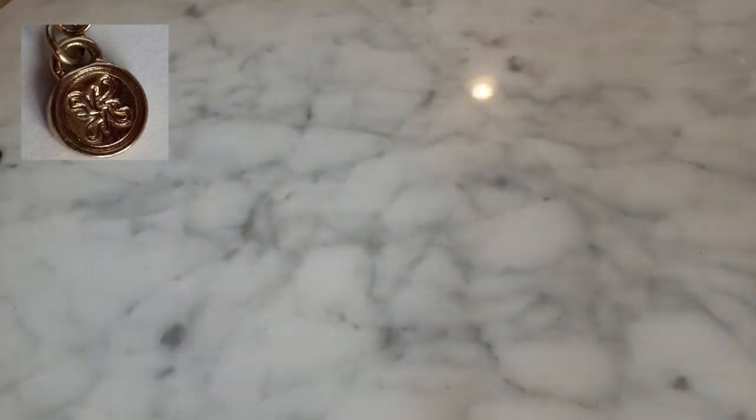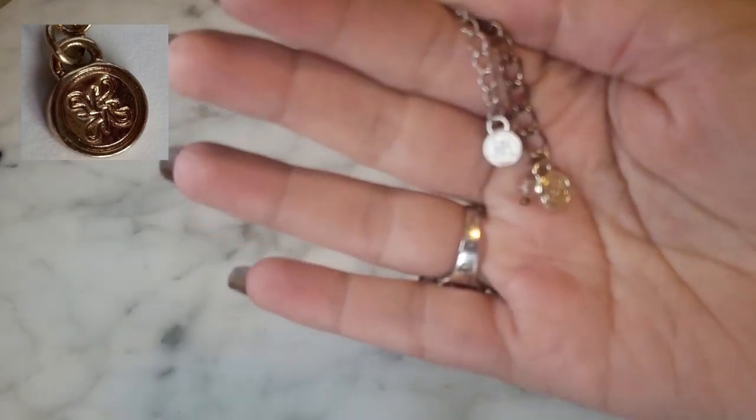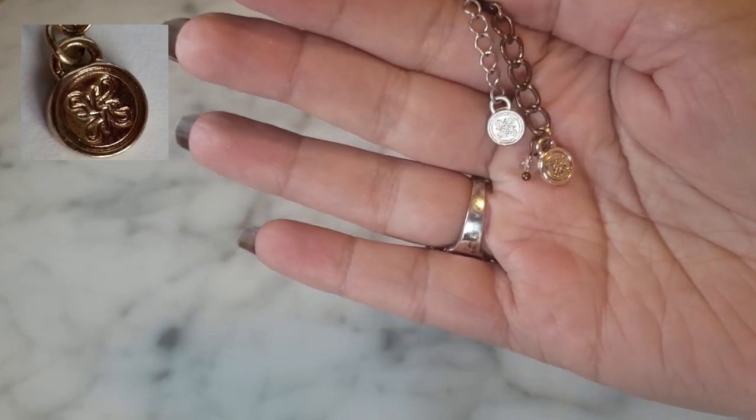The Simply Vera Wang tags kind of look like a weird indecipherable squiggly snowflake. The store Icing has a similar logo that is often confused with Simply Vera Wang — those two logos are very similar and folks frequently confuse them. Earrings are typically $14 and up, and necklaces range between $34 and $44.